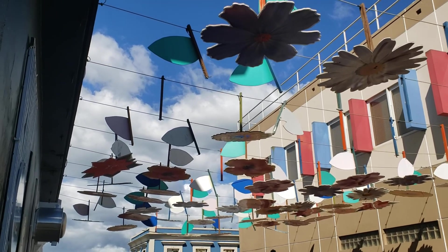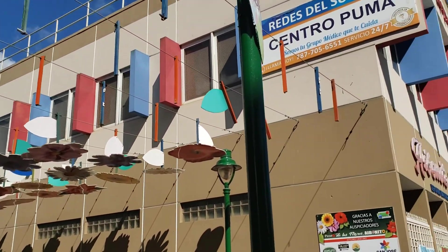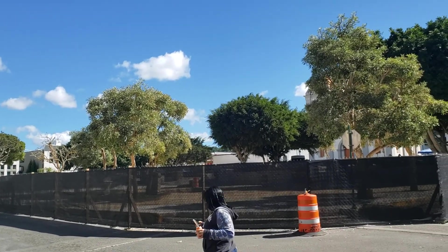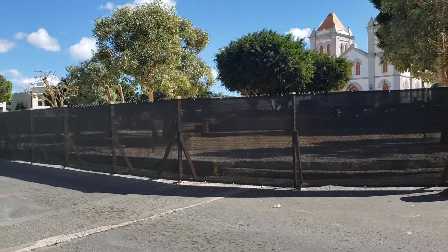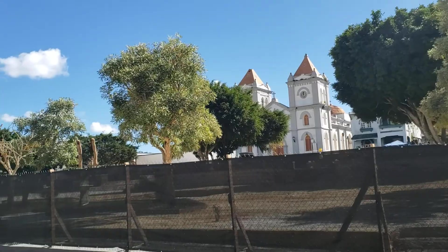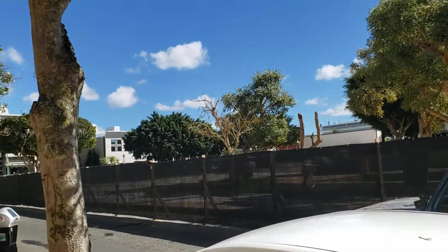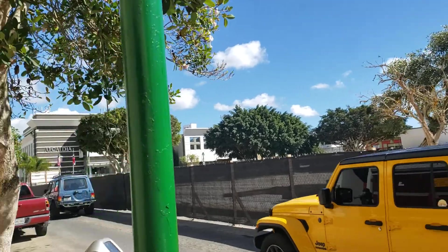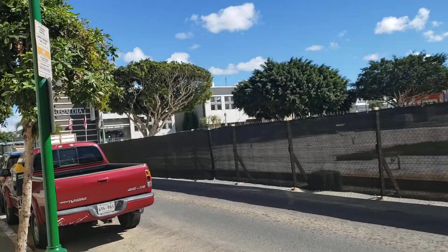This is Aibonito, Puerto Rico. I'm gonna start from this section. Sadly, the plaza is in restoration so we're not gonna be able to see the plaza — not the old, not the new — but you can tell that they left the old trees in place so they can probably build a garden around those old trees. But I still want to show you how Aibonito looks.